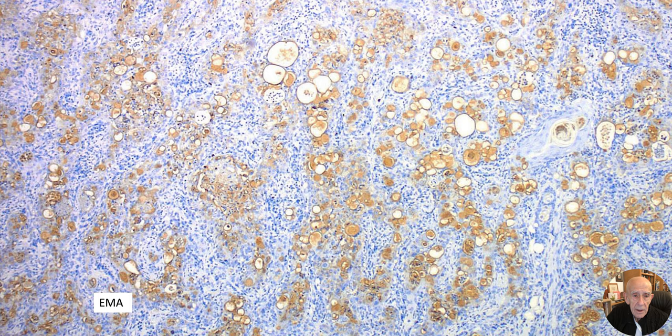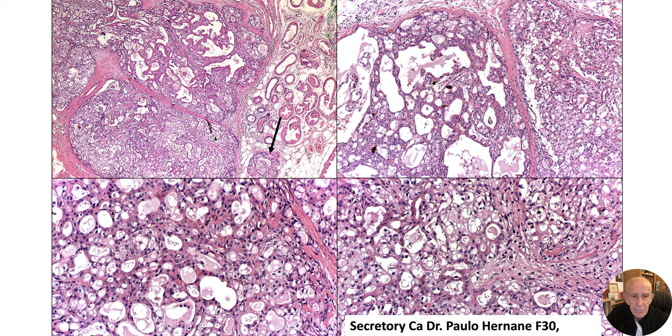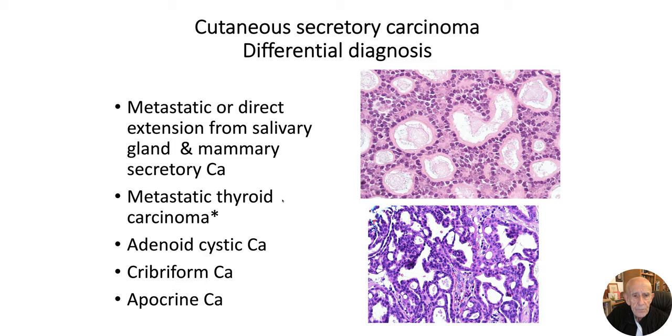And here's the immunohistochemistry — CEA and EMA, CK7, and P63 showing the myoepithelial layer. This case was shared by Paulo Her Name and arose in the axilla — the site where you particularly have to make sure you're not dealing with a breast tumor or a tumor arising in the axillary tail. The area indicated by the arrow was interpreted as probably an in situ component, which would be convincing evidence of origin in the apocrine gland rather than the breast. Elsewhere it showed very typical features.